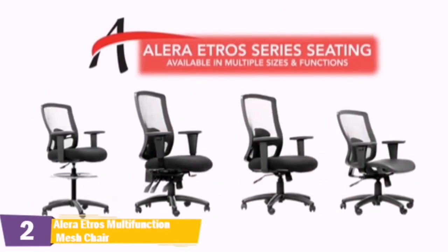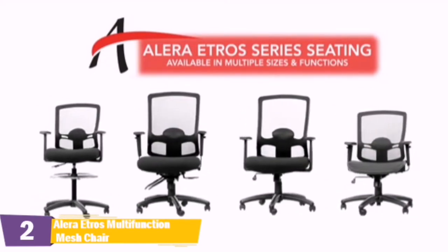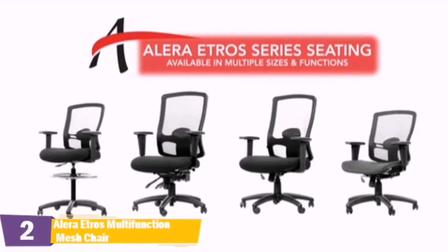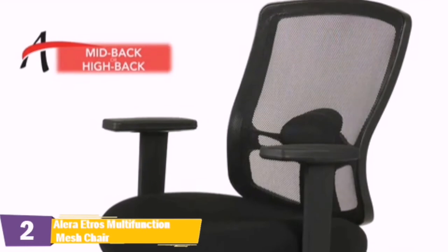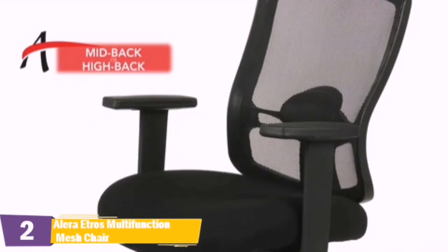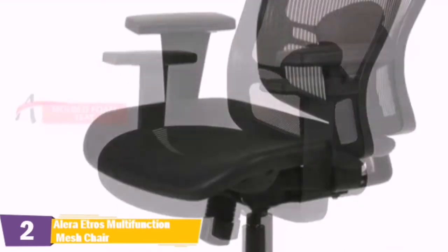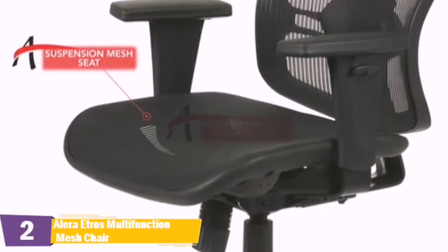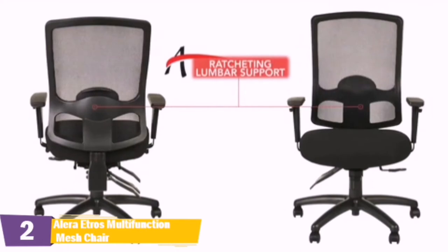Etros office chairs from Alera — this comfortable, functional chair series allows you to choose the size and features you require to meet your seating needs. Offered in mid or high back models, Etros series chairs have breathable mesh backs with either a molded foam fabric seat cushion or a suspension mesh seat in black. Etros series chairs are available in petite or standard sizes, each featuring adjustable lumbar support, which enables just the right user fit while providing all-day support.